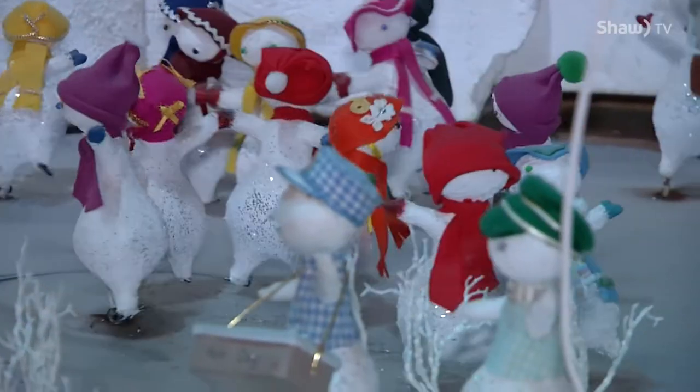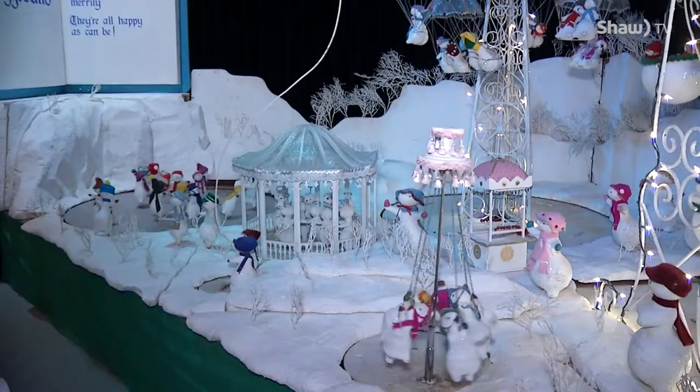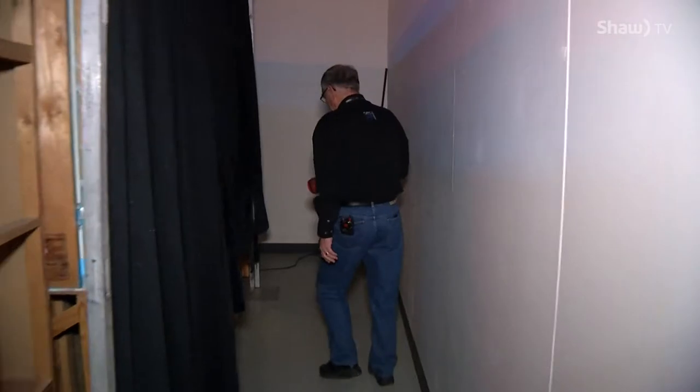These countless trips around the ice are powered by motors and belts, plus thousands of hours of work by volunteers like Ernie Christensen.